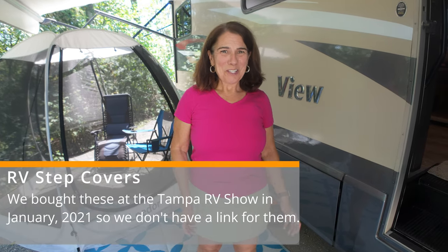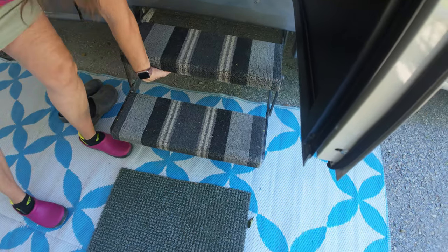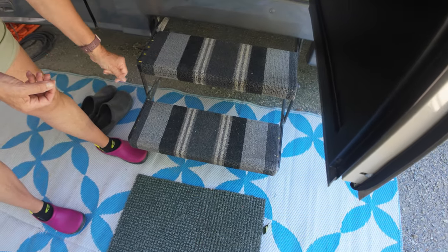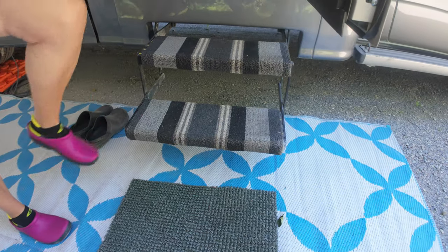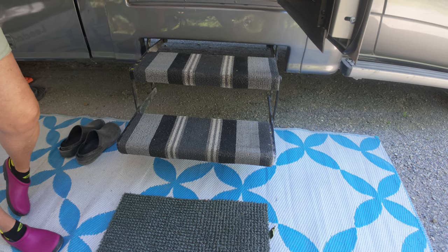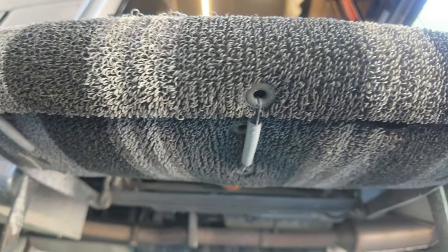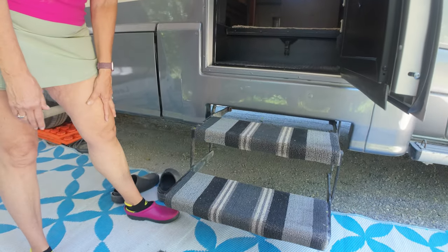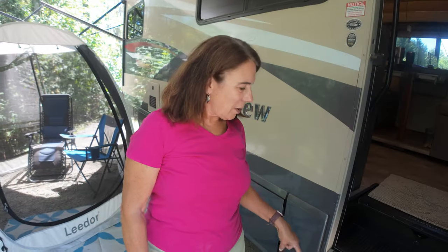Keeping an RV clean can be a challenge, so even the little things matter. These step mats have been awesome — you can take them off and shake them out. I originally got them for safety because RV steps can get very slippery when wet, but they also have the added benefit of cleaning off your shoes before you go inside. They come in a lot of different sizes and colors. We got them at the show, but you can pick them up at camping supply stores — just make sure you measure your steps first. There's a spring-loaded hook system in the back so they come off very easily for rinsing. We bought these Steer Mats at the Tampa RV show in 2021 and they've really stood up well.